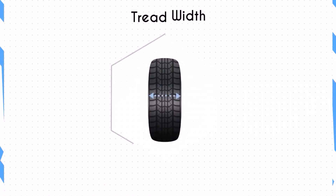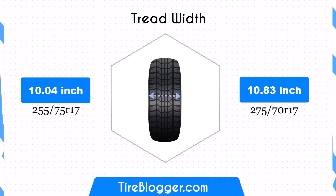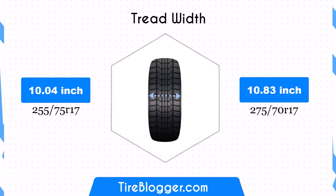The width difference between the two sizes is more significant at 0.79 inches. The 275/70R17's wider contact patch improves stability and traction, especially in off-road conditions. However, this may slightly decrease fuel efficiency due to increased rolling resistance.